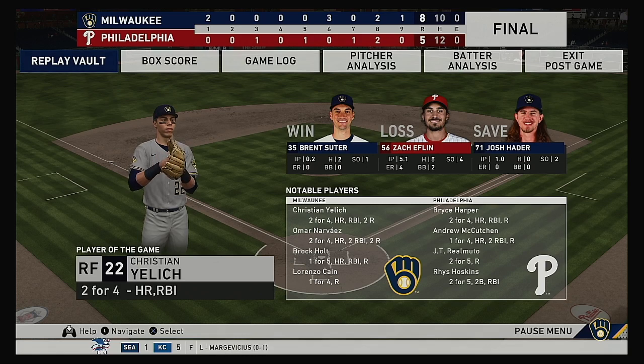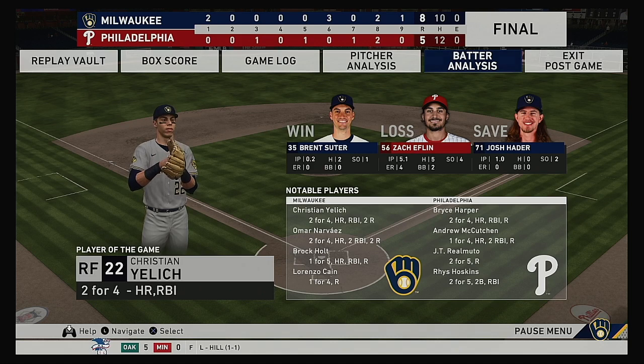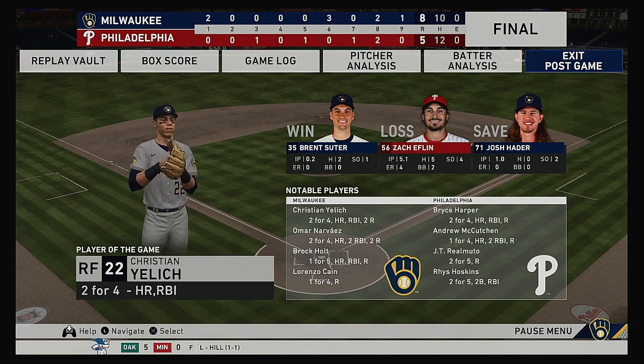The final line score for our ball game this afternoon. For the victorious Brewers: eight runs, ten hits, no errors — they left seven men on base. For Philadelphia: five runs, twelve hits, no errors — they left ten men on base. Time of the ball game: three hours and forty-six minutes. Thank you for joining us here this afternoon, and we remind you to please drive home safely.